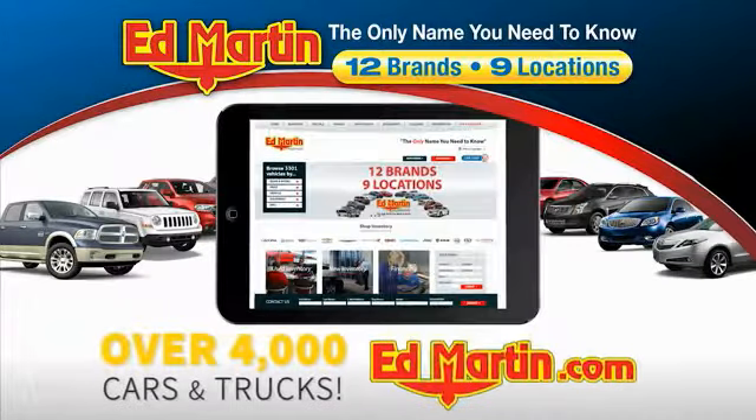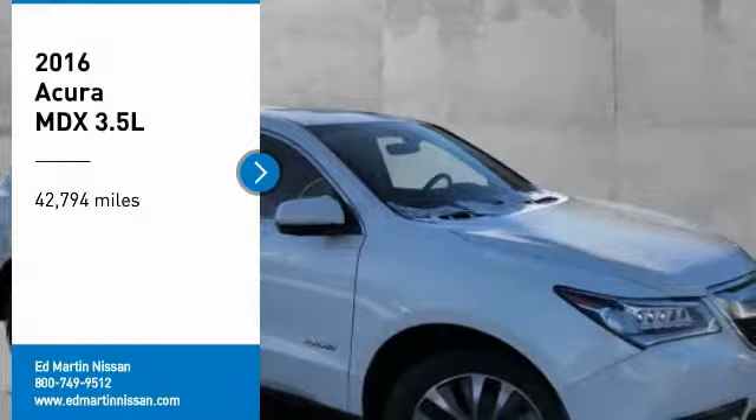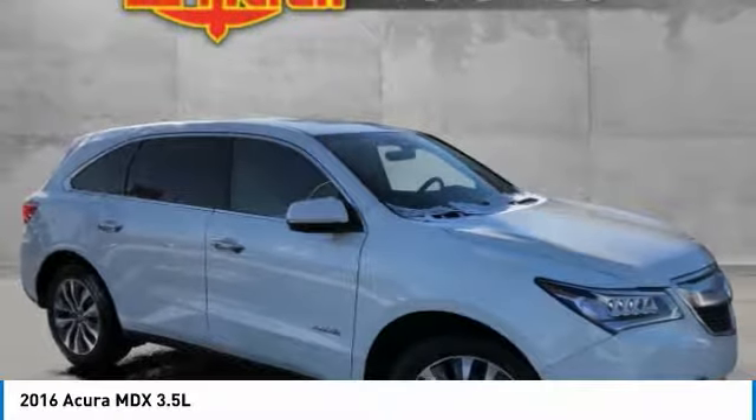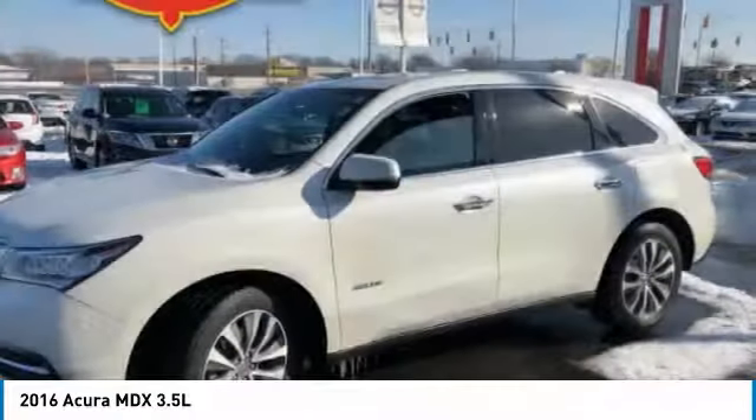You can also shop over 4,000 more cars and trucks online at edmartin.com. Take a ride in the 2016 MDX. The Acura MDX is a wonderful choice if you're looking for a mid-size luxury crossover SUV.